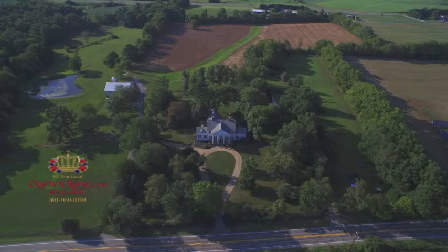So from sci-fi to western, this location can handle it all. CrownRoseEstate.com. Thank you.